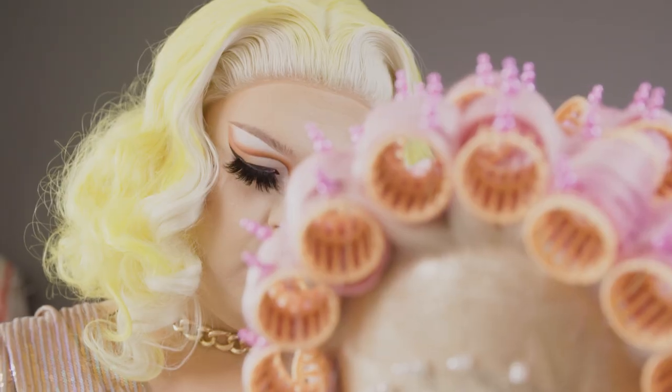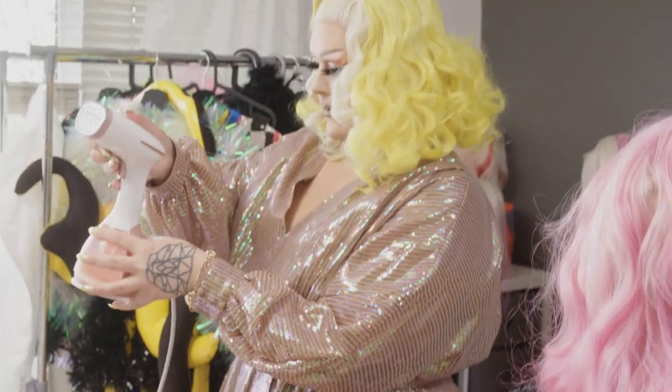Our rainbow beauty is ready. Now we have to call Alexis and ask what she's thinking about it. Are you excited?